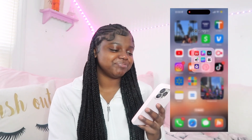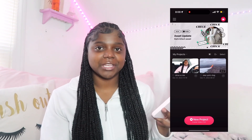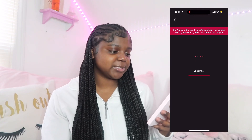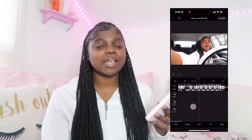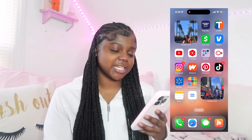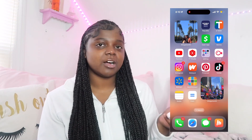VLLO — or V-L-L-O — that's the app I use to edit. I love it, like love it. There's so much stuff you can do in this app. This is my 'Ride with Me' — if you haven't watched that go watch it. I've literally been editing with VLLO since I started YouTube, it's so good.